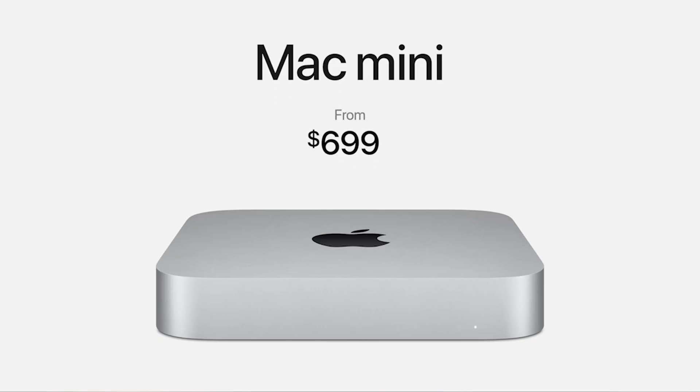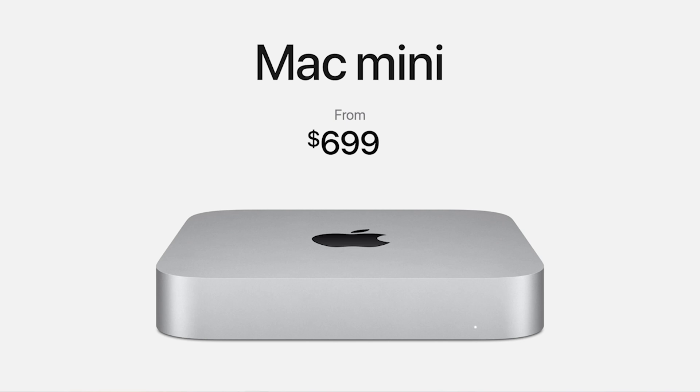The third thing I want to talk about is pricing. Originally when they first came out with this stuff, I was hopeful they would reduce the price, because when you have control and you're making your own chips, you can theoretically reduce the price of your products. The two laptops remain the same price. The Mac Mini has been reduced by $100. My take is that you do get way more hardware and performance with this new stuff than you did before for your dollar. I really would have liked to see a price drop, but it's Apple — it's kind of expected.